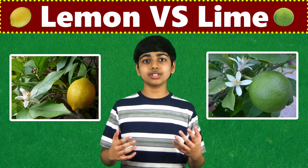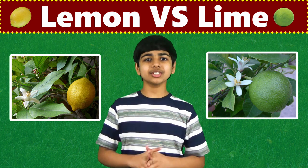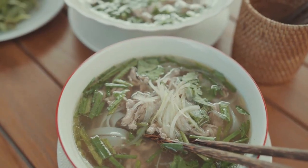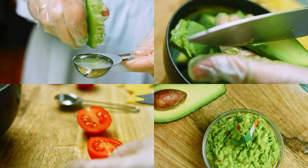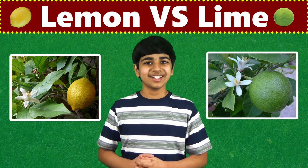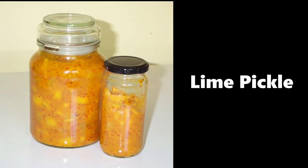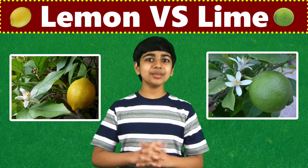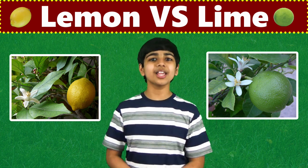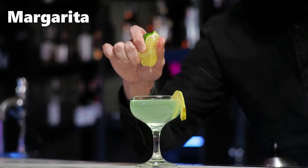Lime has many uses in the food industry, and it's a common ingredient in cooking, especially in authentic Mexican, Vietnamese, and Thai dishes. Some guacamole recipes even have a bit of lime in them. Lime chutney and pickle are an integral part of Indian cuisine, and lime pickles are especially famous in South India. Lime is an ingredient in several highball cocktails, and of course, the famous drink margarita has lime juice in it.